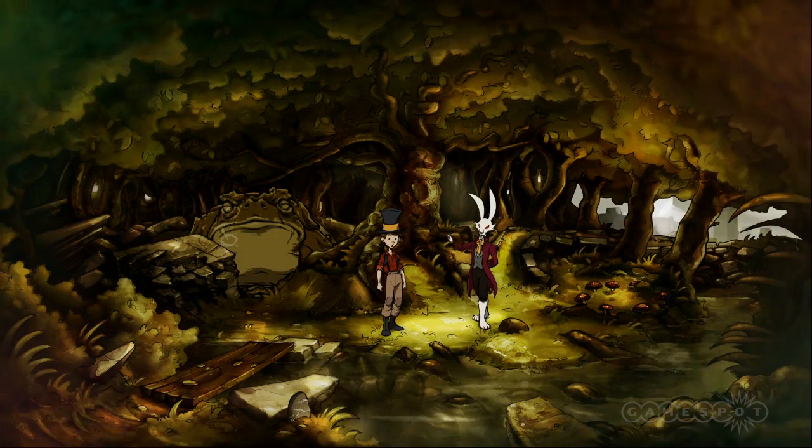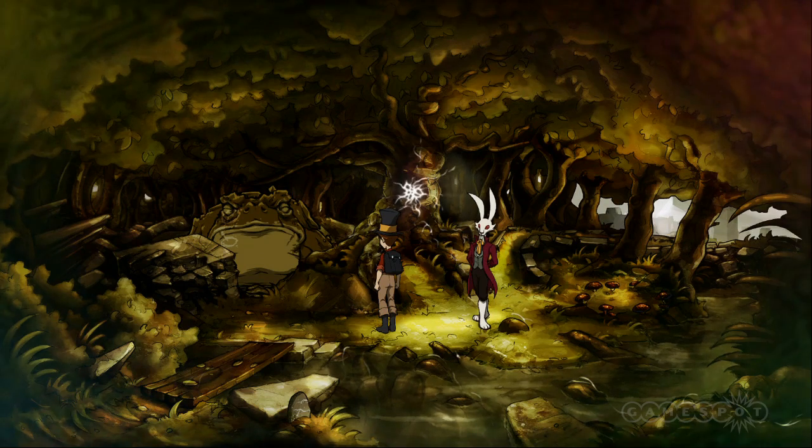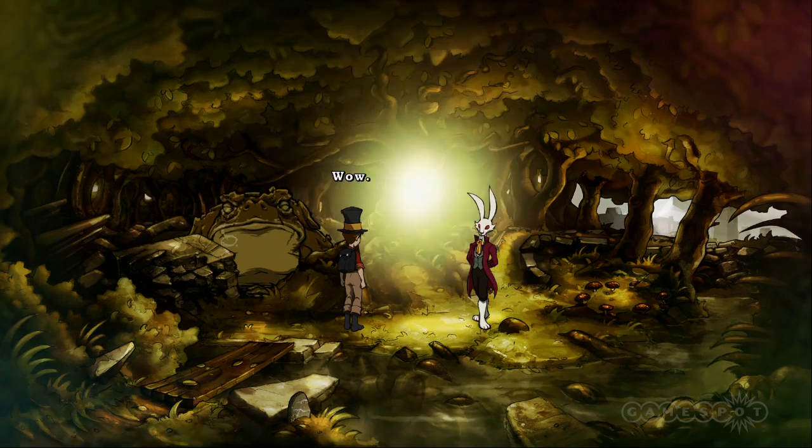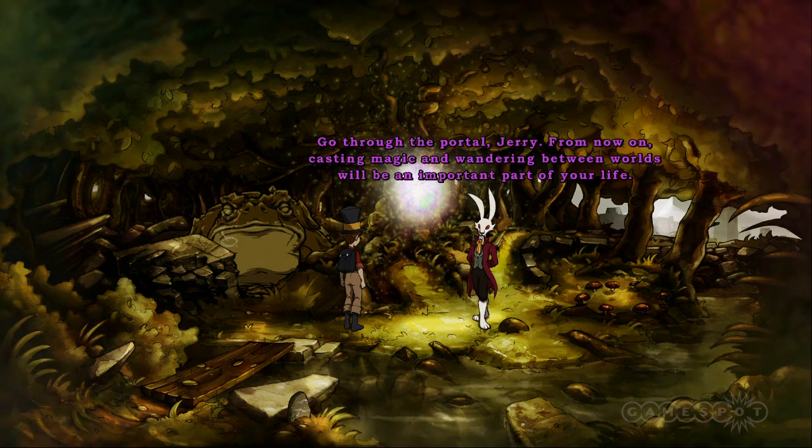From what we've played so far, the Night of the Rabbit is shaping up to be an enjoyable and charming point-and-click adventure. Look out for more on GameSpot when the game is released for PC and Mac on May 29th. From now on, casting magic and wandering between worlds will be an important part of your life.